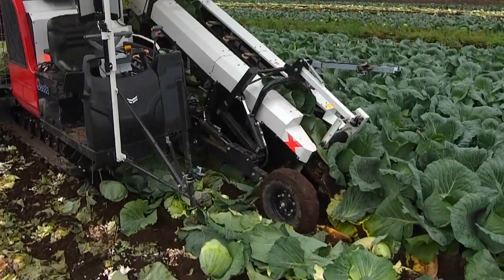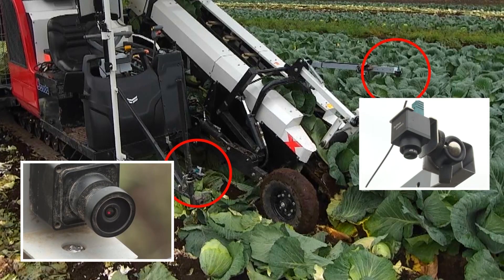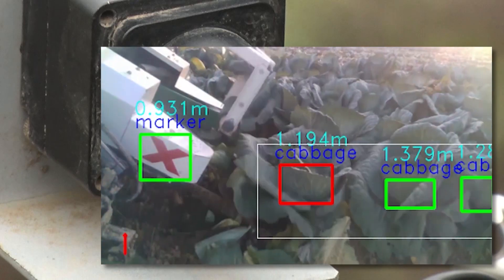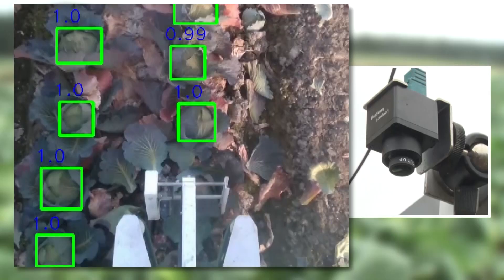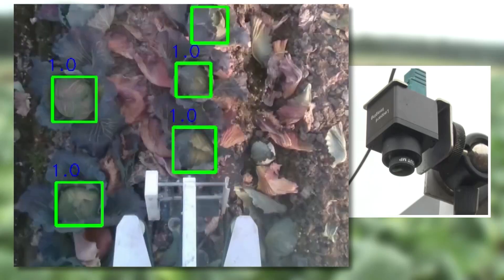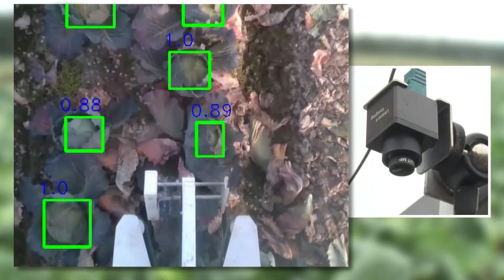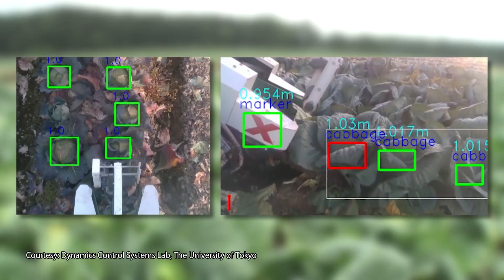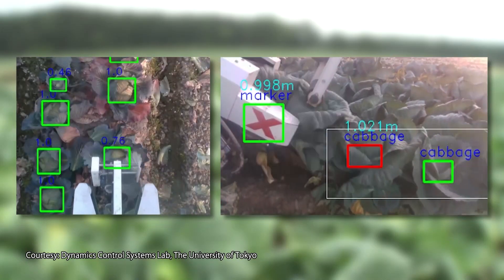Cameras are equipped on the top and the side of the machine. The side camera monitors the cabbage's height and distance to the machine, and the top camera monitors the lateral alignment. From the video, artificial intelligence estimates the position of the stalks to control the movements.